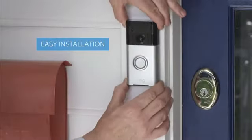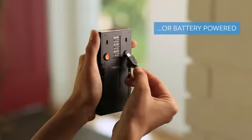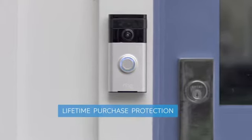You don't need extra tools or professional help to mount Ring in minutes. Ring works on any home, whether you have available power or not. And should someone steal your Ring, we'll even replace it for free.